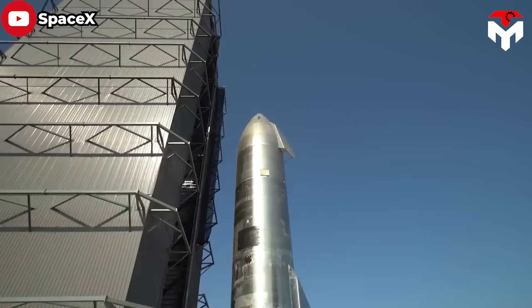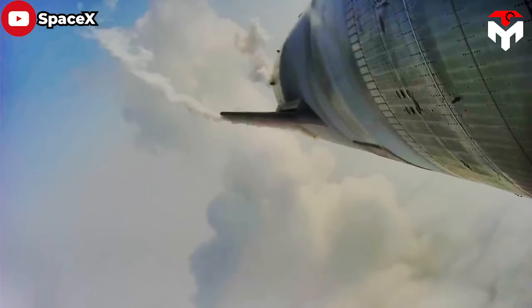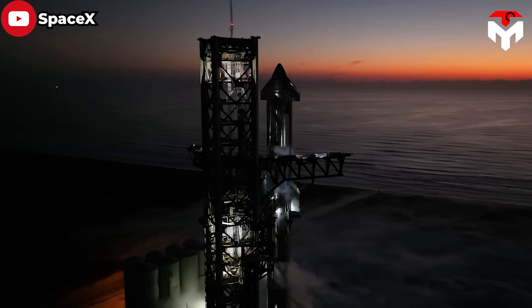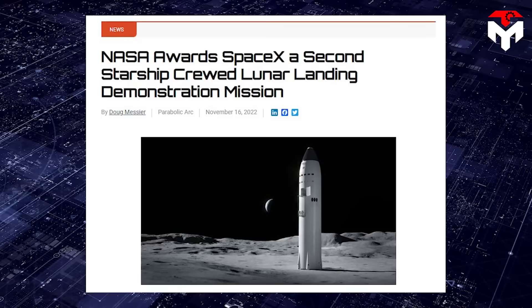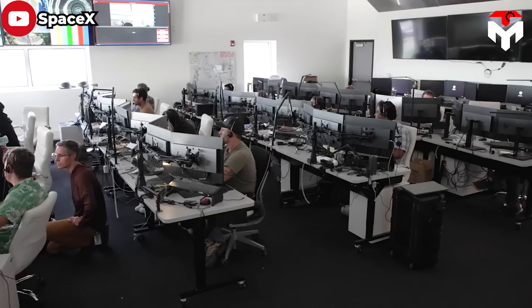In April 2021, in a surprise move dictated by budget constraints, NASA awarded $2.89 billion to SpaceX alone for the development of its Starship super rocket as a lunar landing system, leaving out Dynetics and the team led by Jeff Bezos' Blue Origin. Fast forward to November 2022, SpaceX continued to win a contract modification to further develop its Starship Human Landing System, serving Artemis 4 scheduled for 2027.